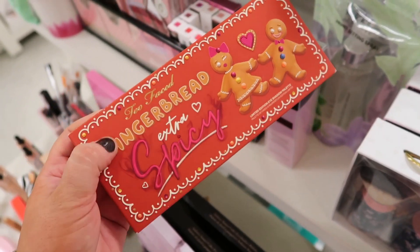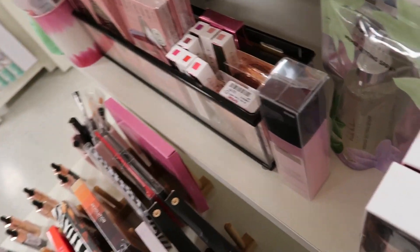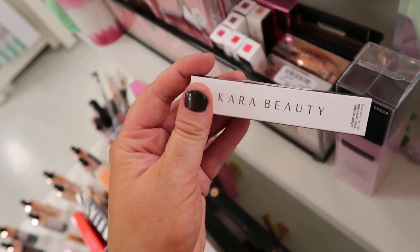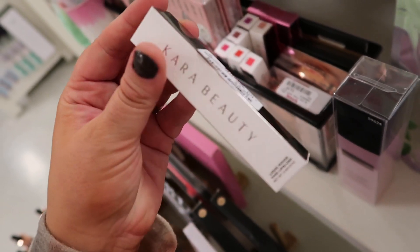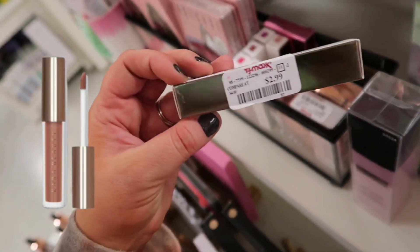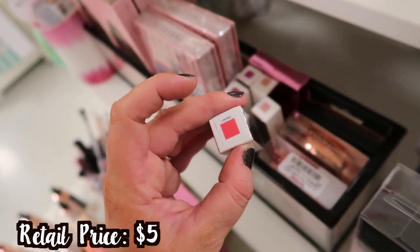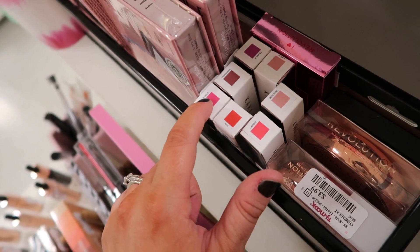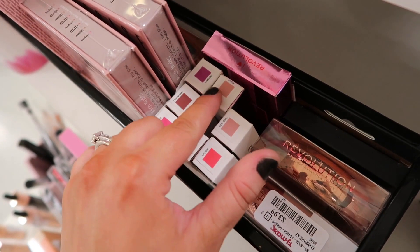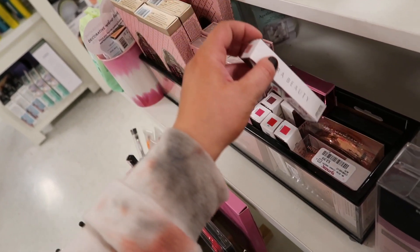It looks like they put out one Gingerbread Extra Spicy Palette from Too Faced for $29.99 — we keep seeing this kind of randomly. Also seeing these new from Kab Beauty — we've been seeing their palettes here but these are lip colors, their Liquid Rouge Vivid Lip Gloss. They have the shade 90s Girl, which looks really pretty, for only $2.99. This one is in Lavish.